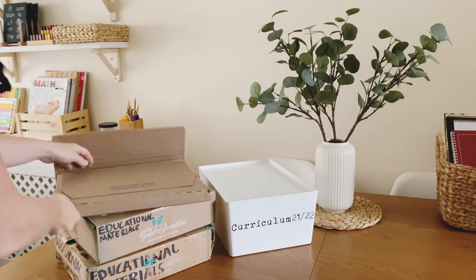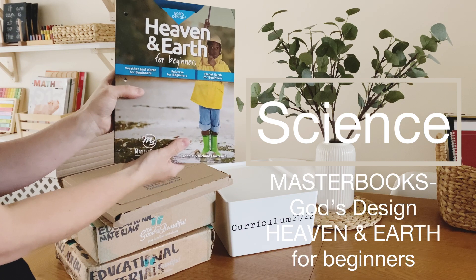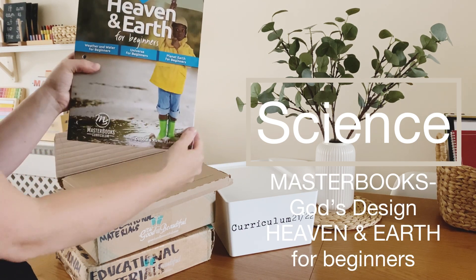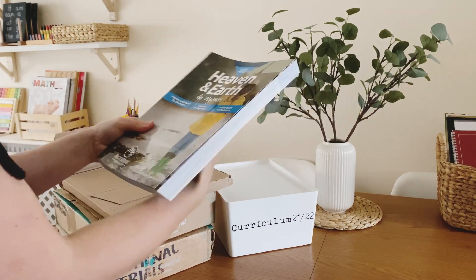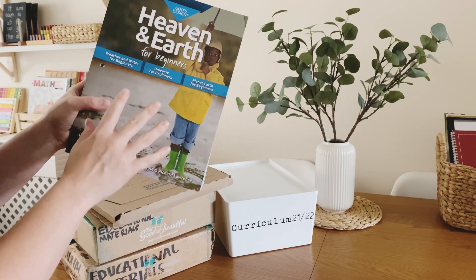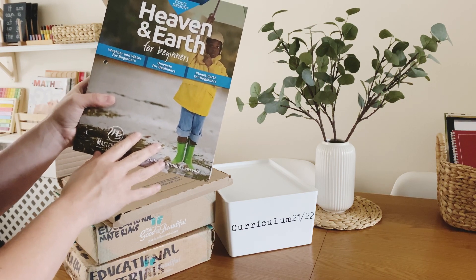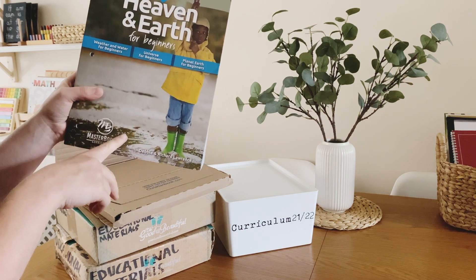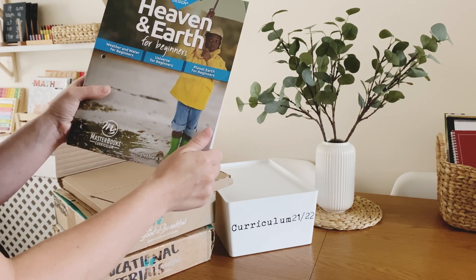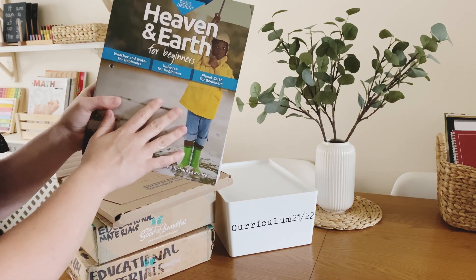So the best thing we have is our science curriculum. We've gone with Heaven and Earth for Beginners, and this is by Masterbooks under the God's Design curriculum. You may have seen we've been using Masterbooks God's Design Science this year, which covers human body, plants and animals, and we've really enjoyed it. We're still in the human body, which is our third and final unit, and we'll work our way through that and hopefully finish by end of year.